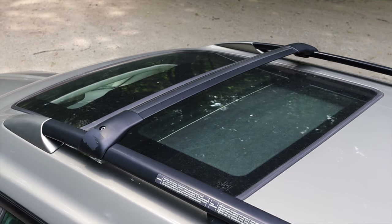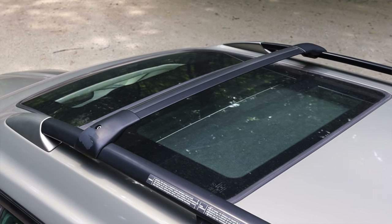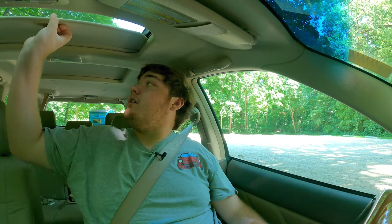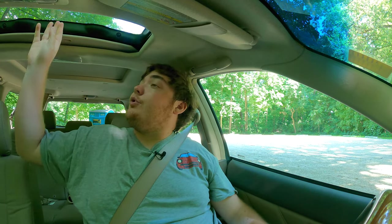One really cool thing about this interior is that I actually have two different sunroofs. So I can open up my little sunroof here — bada bing, bada boom. And then there's a sunroof in the back that we'll talk about with the backseat review. Really, really cool that you get two of them.